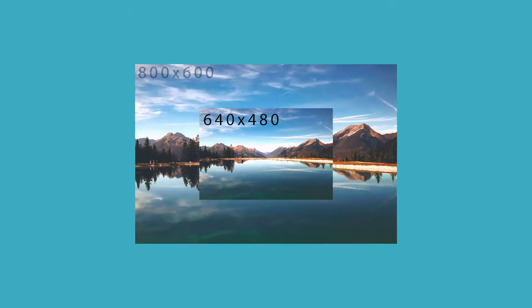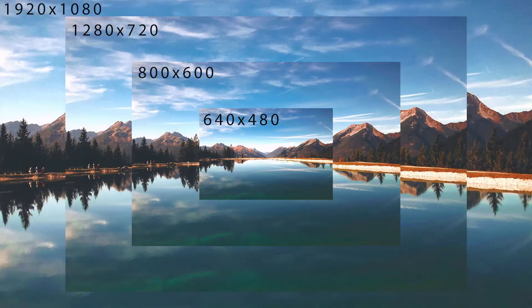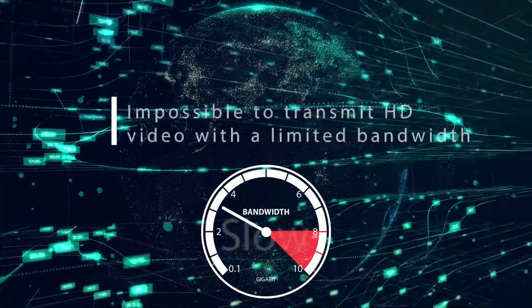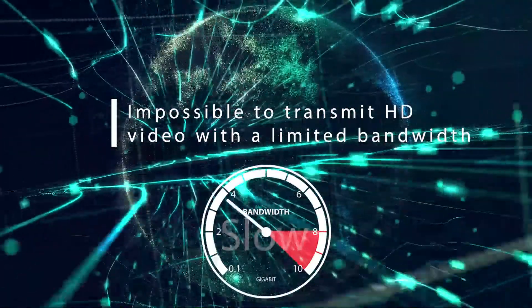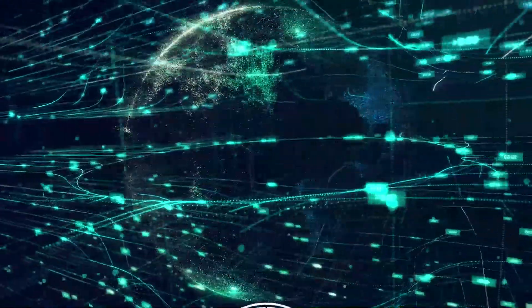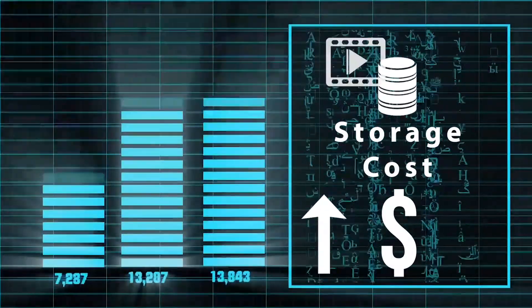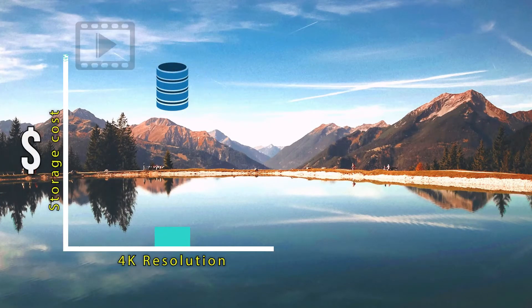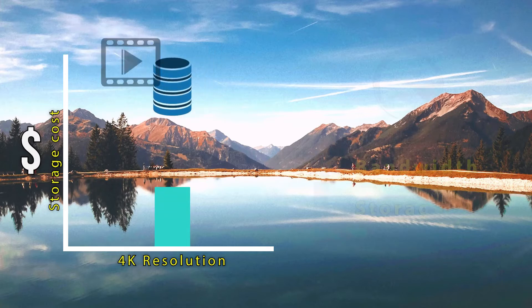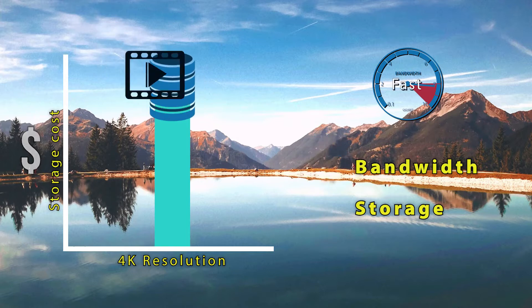Cameras have increasingly high resolution every year. This creates two challenges for users: it makes it impractical to transmit video at high resolution to the cloud when there is limited internet bandwidth, and the cost of storing this video also rises astronomically. If the video is transmitted and stored at the full resolution of the camera, it requires an enormous amount of bandwidth and storage, making it expensive and sometimes impossible.